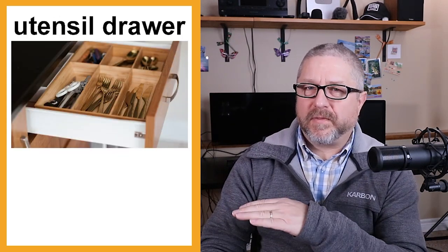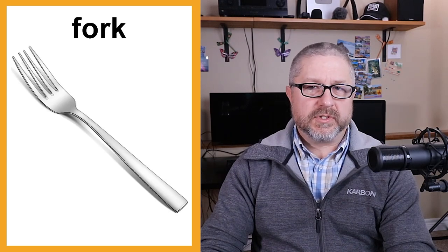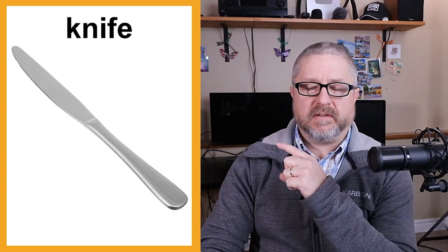I'll try to slow down a little. In our utensil drawer the knife used for eating is called a butter knife. A butter knife is not really sharp — it's made more for spreading things on food than for cutting. So it's called a butter knife.